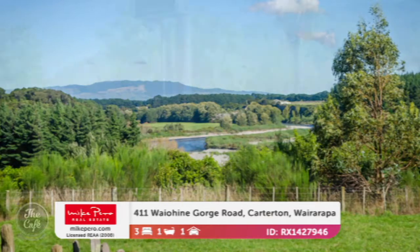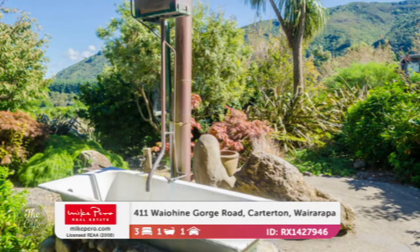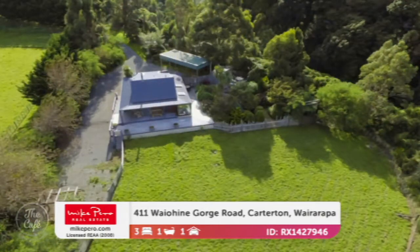It's again on four hectares, so a really big property. And there's an outdoor soaking bath — some very Instagrammable moments to be had there. Offers over $585,000 for that. $585,000 — that's ridiculous value!